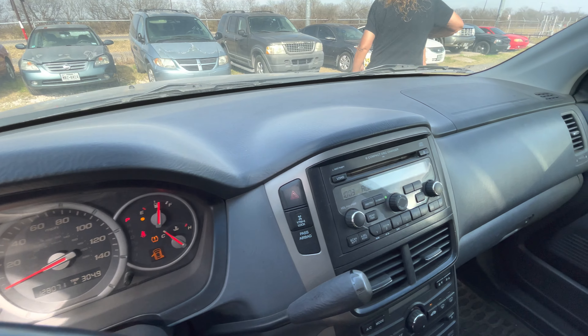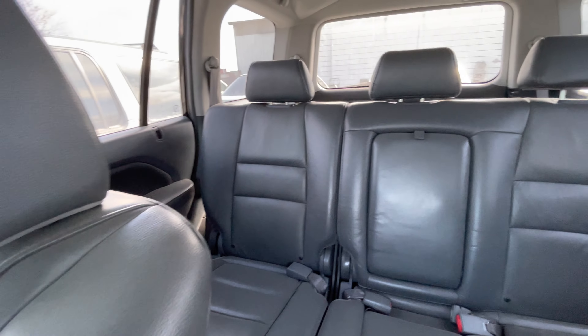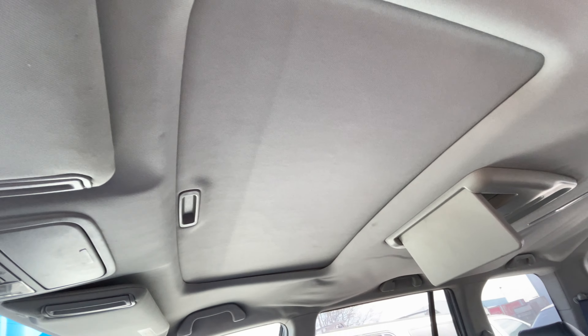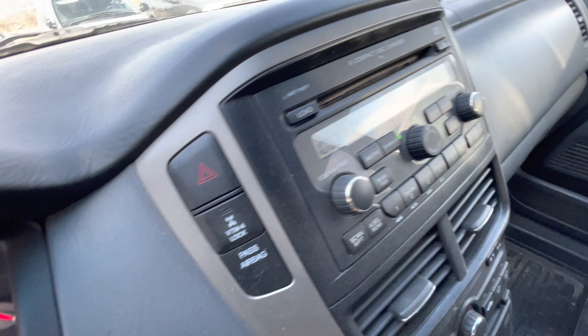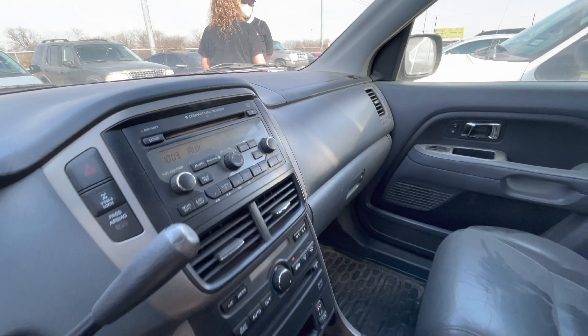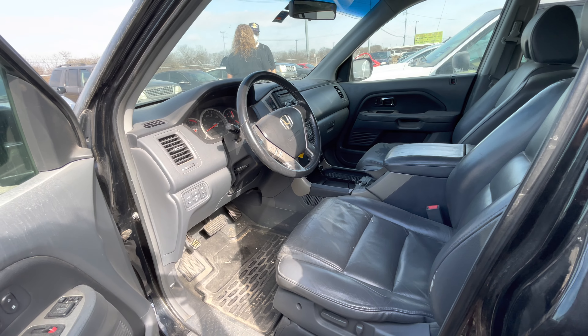Hey everybody, today right here at Alamo Auctioneers we have a 2006 Honda Pilot. It's a V6, two-wheel drive — I'll confirm if it's two or four when I get inside — automatic. I believe this is a 3.0... it's a 3.5 liter six cylinder.